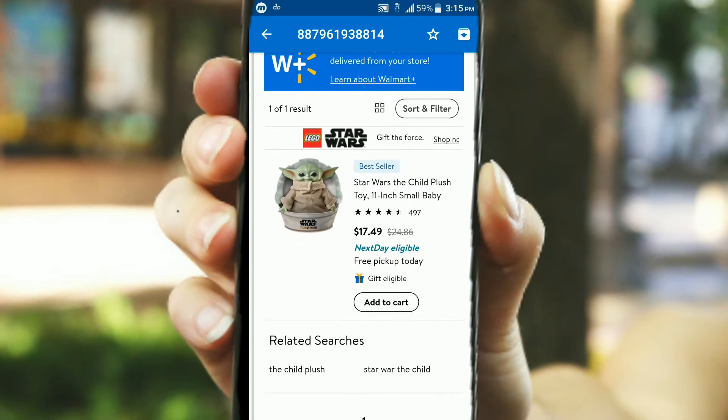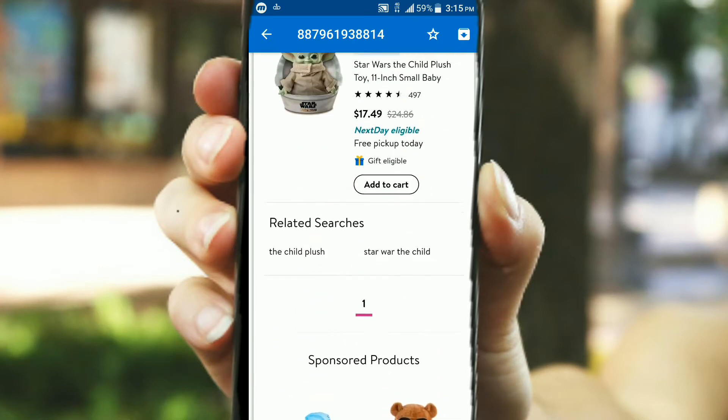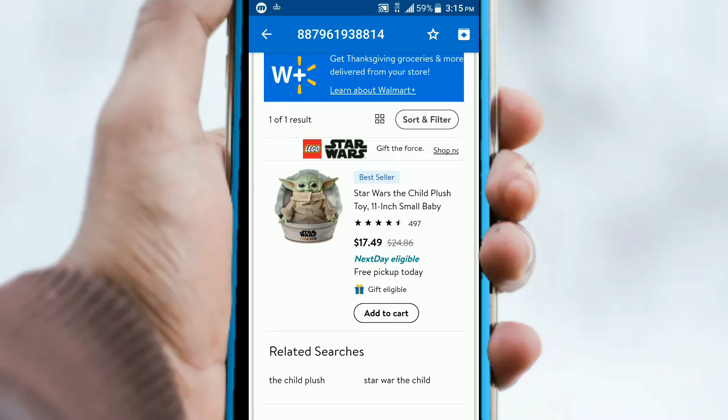Let's check Walmart. Walmart has the best deal for this particular toy — it's $17.49. You can't beat that one.